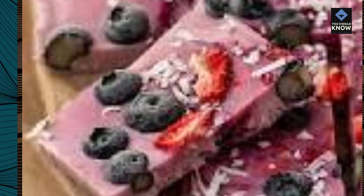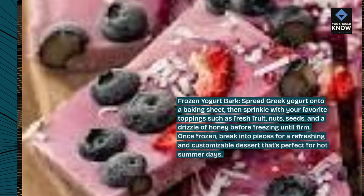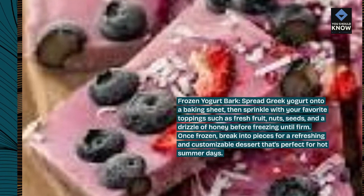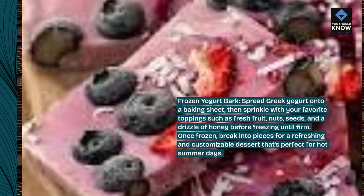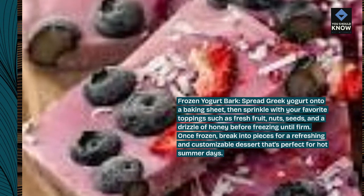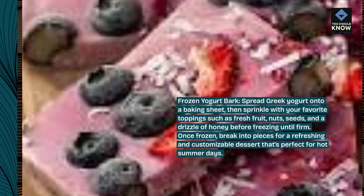Frozen Yogurt Bark: Spread Greek yogurt onto a baking sheet, then sprinkle with your favorite toppings such as fresh fruit, nuts, seeds, and a drizzle of honey before freezing until firm. Once frozen, break into pieces for a refreshing and customizable dessert that's perfect for hot summer days.